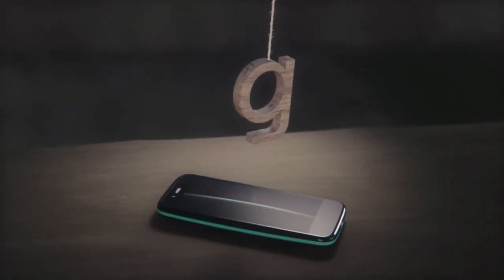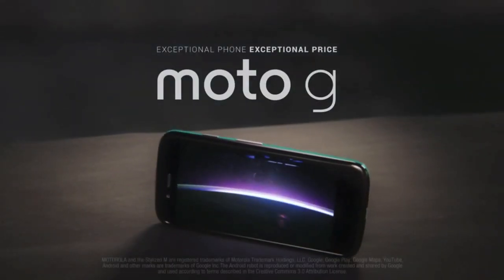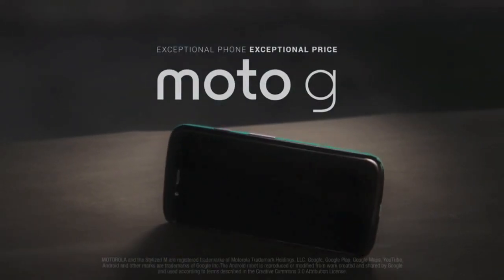Notable, other than the sub-£150 price in the UK, is the use of Nokia-style replaceable coloured back covers.